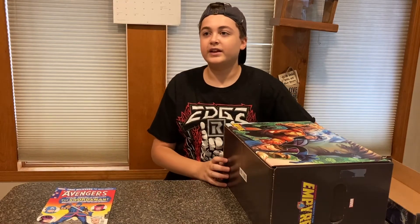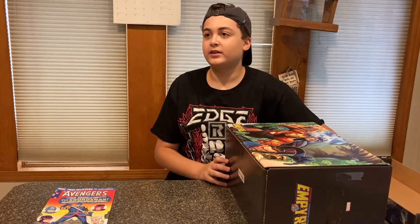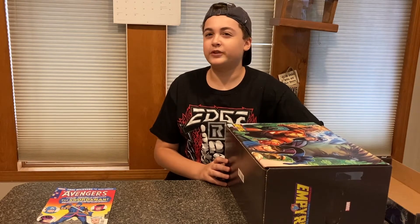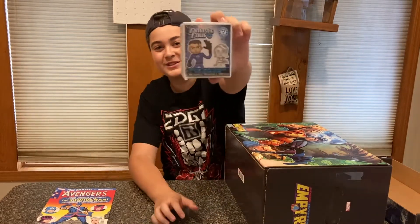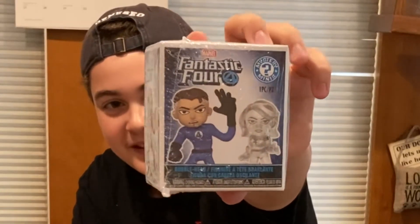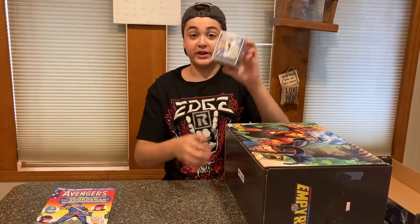Let's get into the other things. It feels like there's one, two, three, four pops in here. This feels like a mystery — I'm going to open it up and see what it is. Oh, it's a Fantastic Four mystery minis! That is awesome. I'm going to open this up actually after, so stay tuned and watch the entire video.